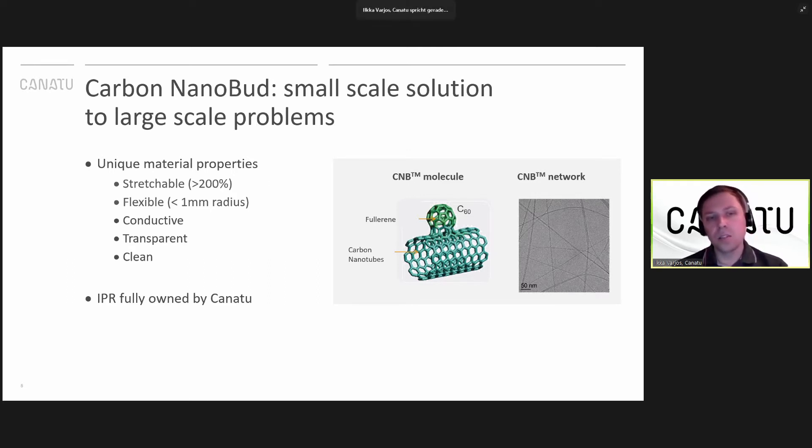The synthesis of this material, as well as the material structure itself, the printing process of the material, and a range of different applications related to it, are patented and the patents are owned by Kanatu. This material, due to its special properties, can be utilized in several different applications, as well as electrochemical sensing, which will be the focus of this talk.